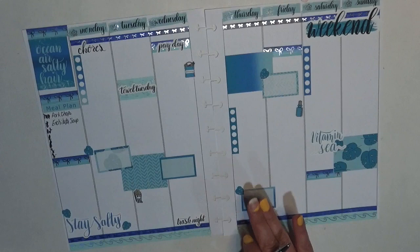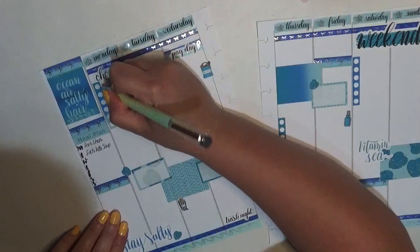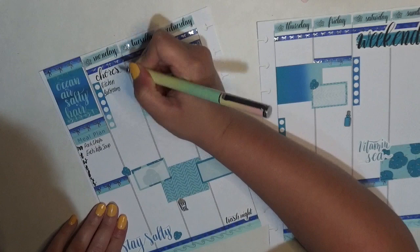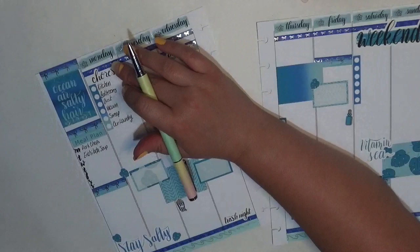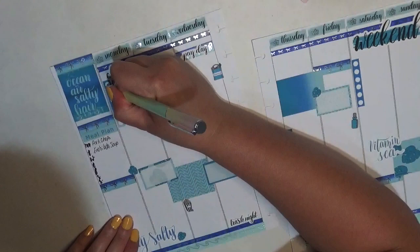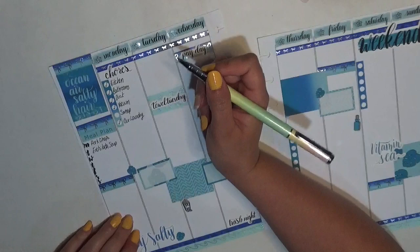I already did my chores for the day but I'm going to write them in. I always try to get all my chores done on Monday — sometimes I will push something off to Tuesday, and that is kind of the case. I've done kitchen, bathrooms, dusting, vacuuming. I did not sweep yet — I might in a little bit.